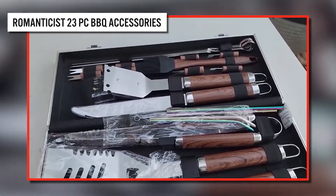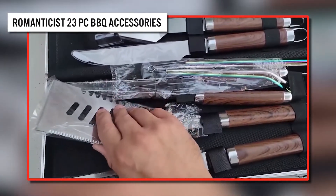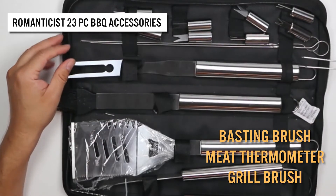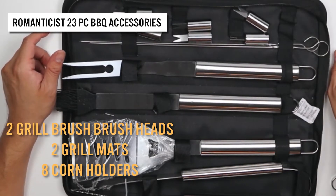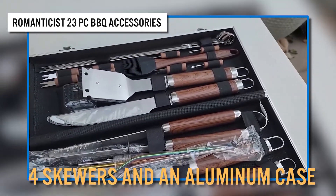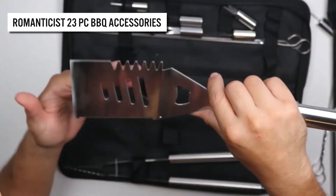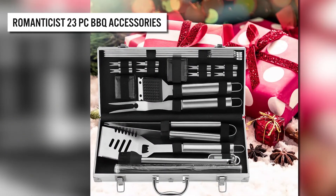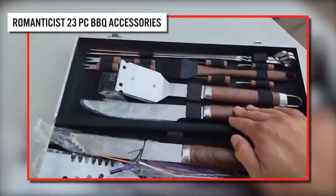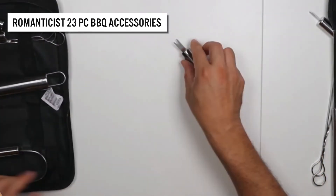Are you looking for a complete grilling accessory set? Check out this complete grilling accessory kit. It includes a spatula, fork, tongs, basting brush, meat thermometer, grill brush, two grill brush heads, two grill mats, eight corn holders, four skewers, and an aluminum case. It's lightweight to carry — perfect for camping and picnics. It also makes an excellent Christmas gift for family and friends with its deluxe presentation case.